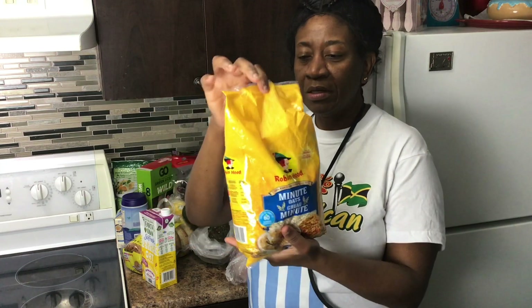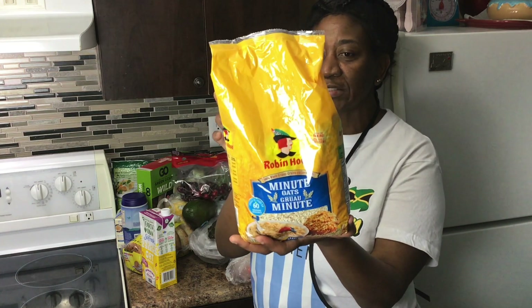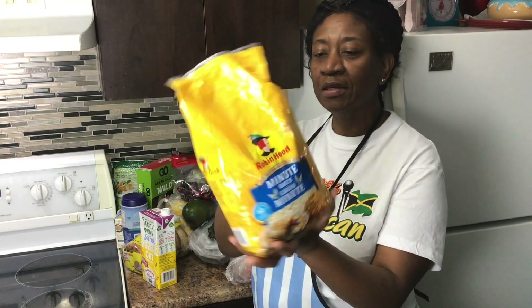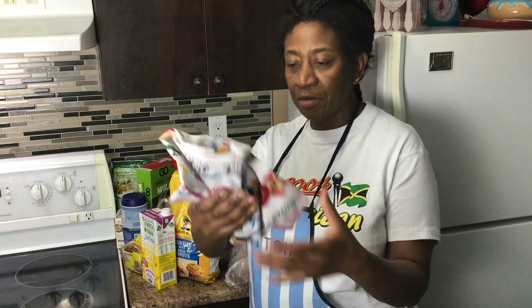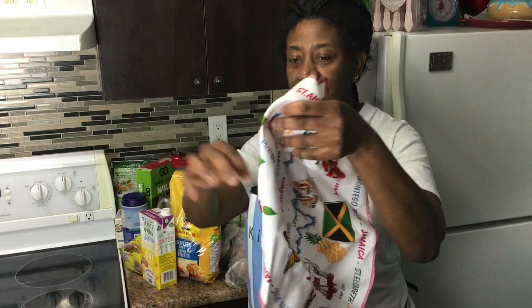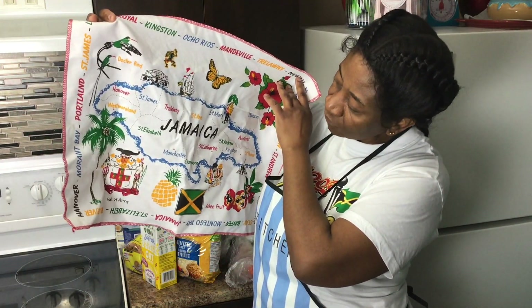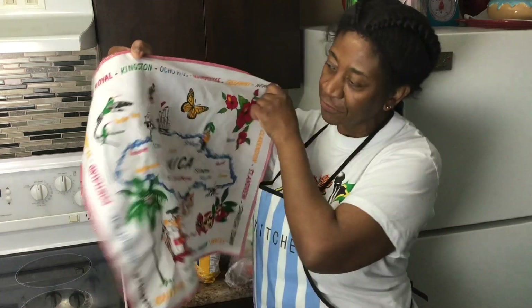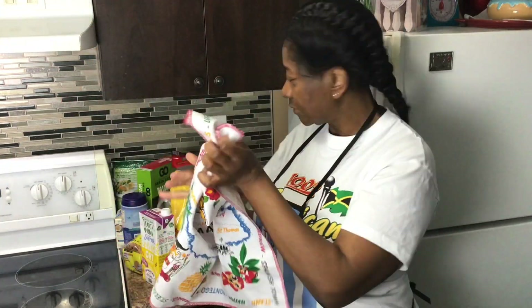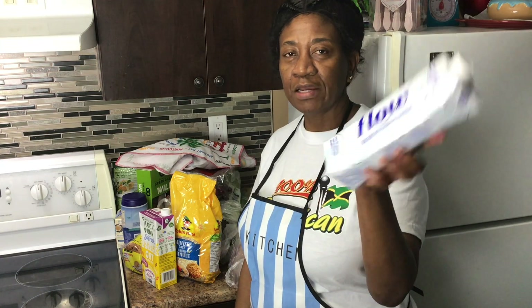I have Robin Hood minute oats that I love — I use them to make porridge and can also put a bit in my smoothie. You can put oats in a lot of things like muffins. And this — not part of the grocery — is a Jamaican map with the different parishes that I use in the kitchen. I got it the last time I went to Jamaica.